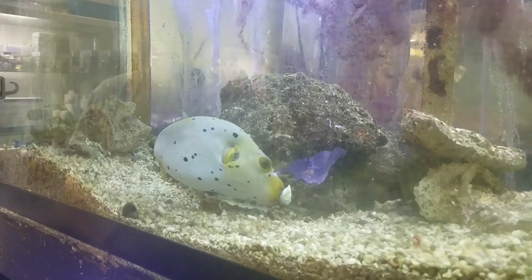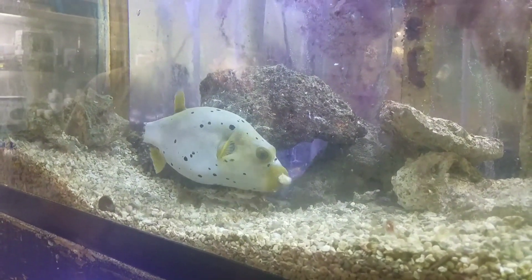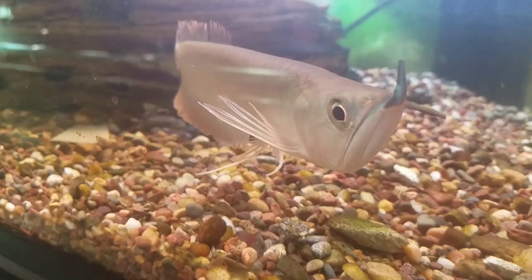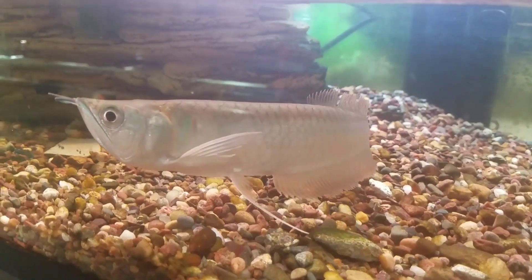I also got to throw a piece in for this awesome looking dog face puffer and watch him enjoy a good meal as well. This fish may have a peaceful demeanor as it swims swiftly through the water, but this silver arowana is one incredible beast.